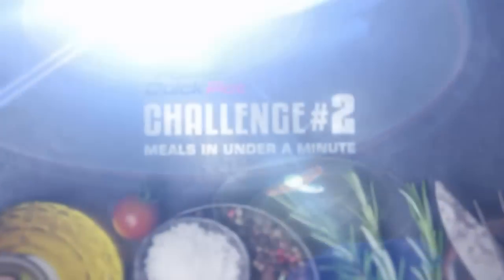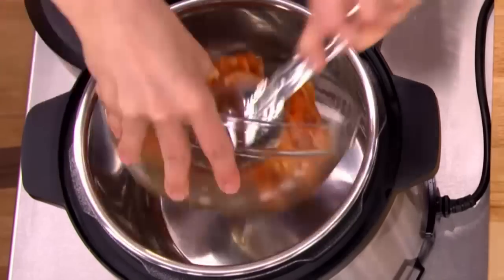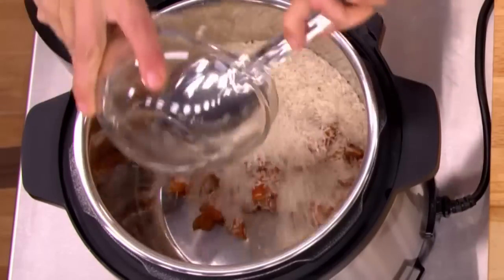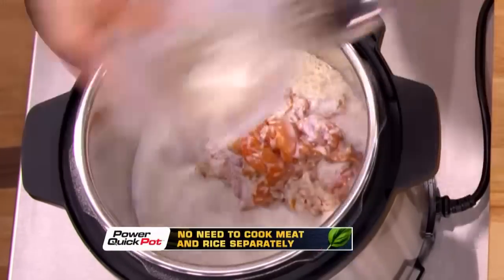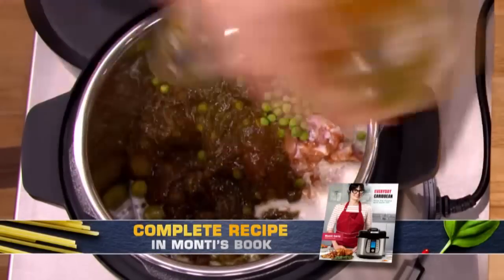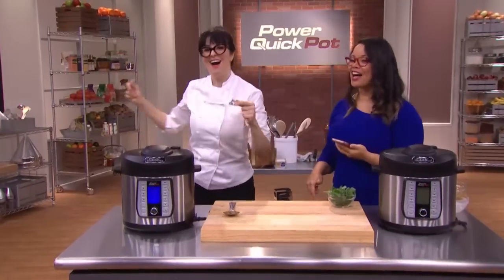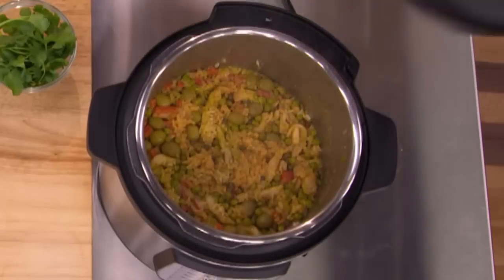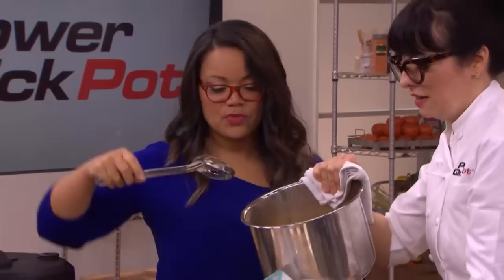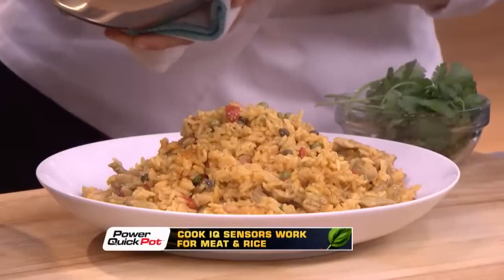We're back with challenge number two — everyone has to prepare a meal in under a minute. Monty is making chicken and rice. She puts in a beautiful chicken thigh and long grain rice — normally you'd have to cook the chicken in one pot and start the rice in another, but it all happens together in the Power Quick Pot. She adds coconut milk, peas, olives, tomato sauce, and peppers — and bam! 28 seconds on the clock. This cooked for six minutes, and because of Cook IQ technology, the chicken and the rice are both cooked perfectly.